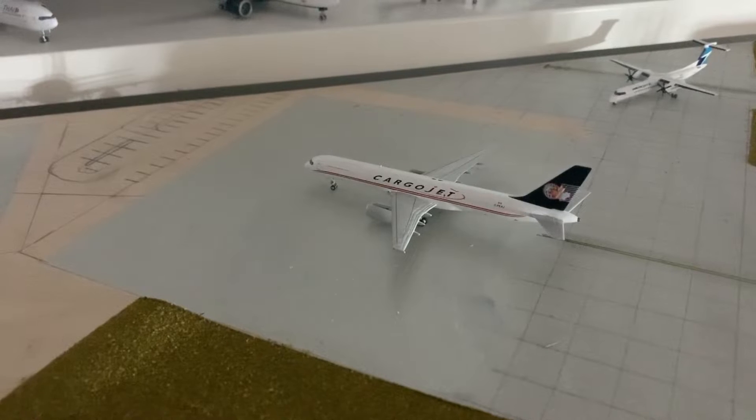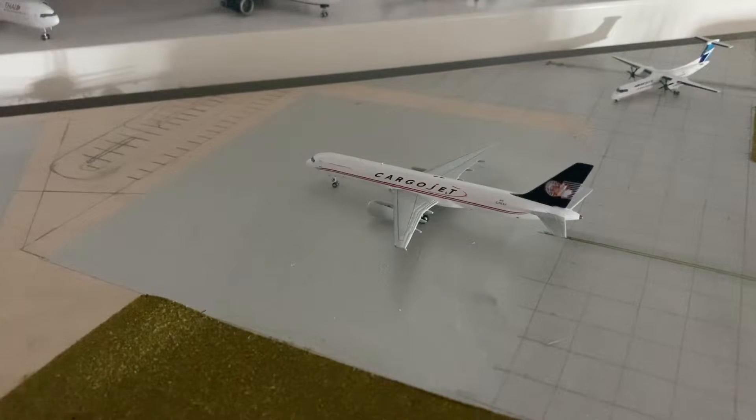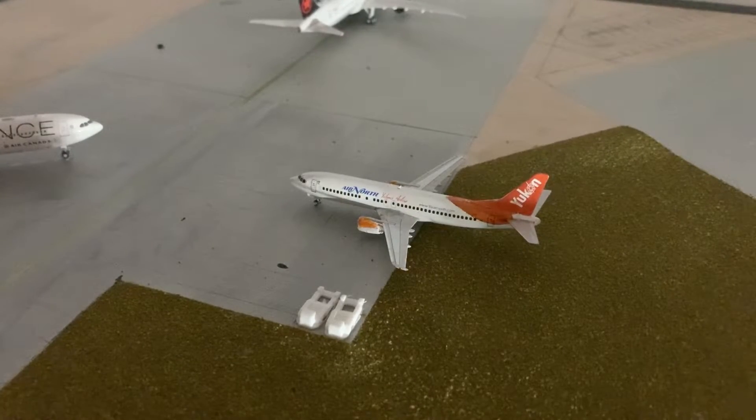At the soon-to-be hangar section, we have a Cargo Jet Boeing 757-200. This aircraft is getting some work done on its engines.